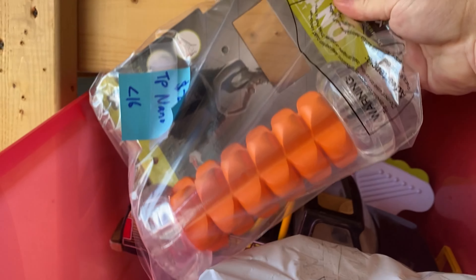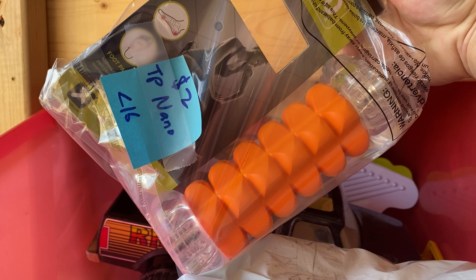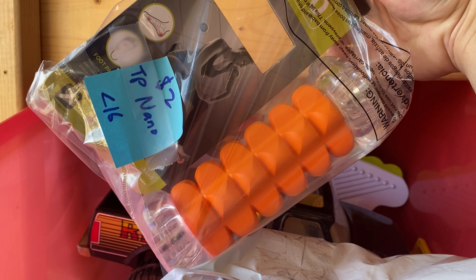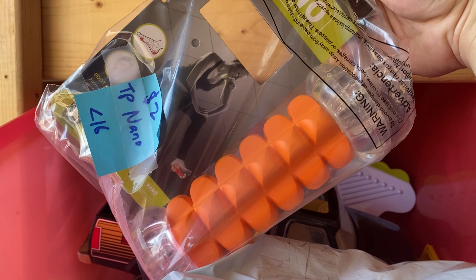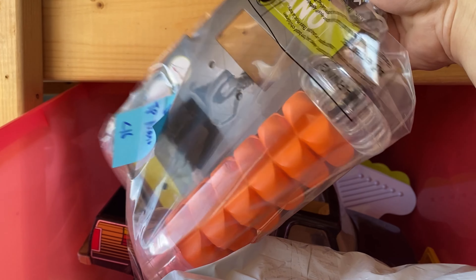There's our foot roller — paid $2 for this at a garage sale and it sold for $10 plus shipping on Facebook Marketplace. True $8 profit, no fees and a pretty fast flip. A little bit of a slower sales day — I only had three sales on eBay, but still a pretty good total amount.